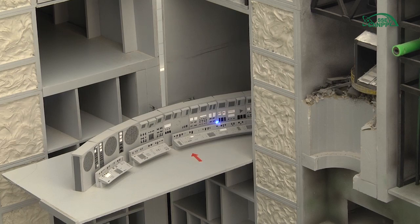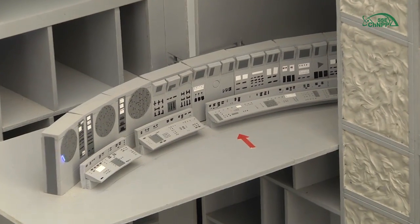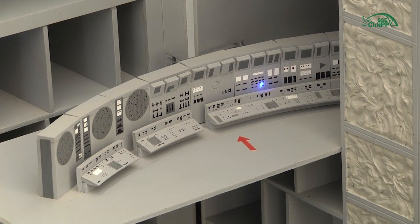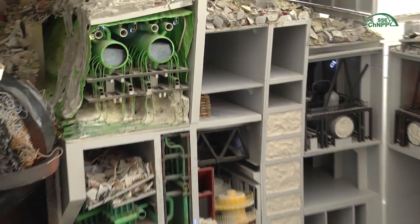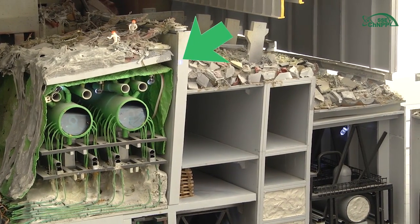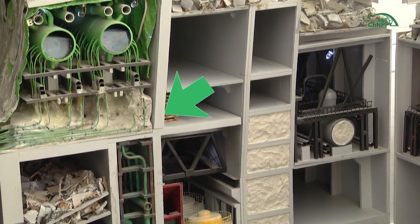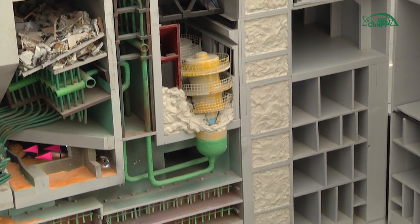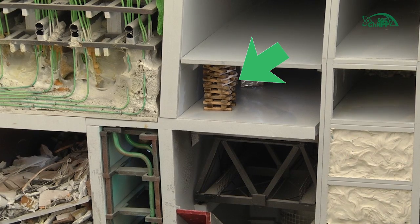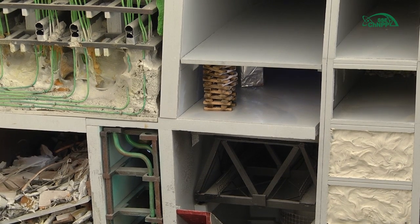Next, we see a fragment of the Unit 4 control panel from where Unit 4 was operated and controlled. It is located on the south side of the Unit 4 building. Also on the mock-up, we see inclined walls — and this is not an error of the building designer or mock-up manufacturers. As a result of the accident, these walls were displaced and part of the premises was filled with concrete in order to reinforce those walls and avoid possible collapse. We also see a fragment of a sleeper support installed within the premises of Unit 4, preventing the collapse of the deaerator stack panels and walls.